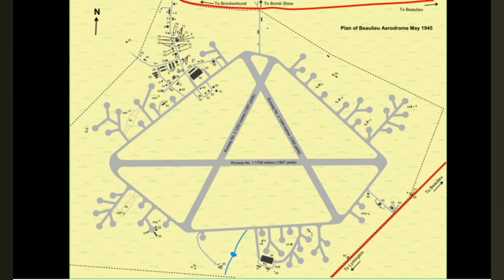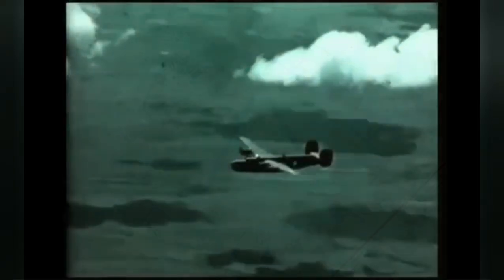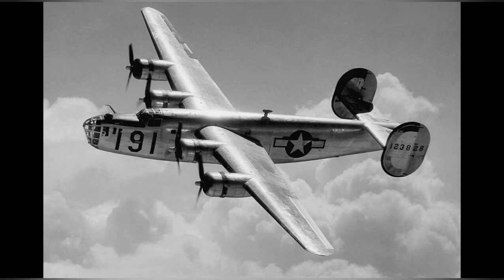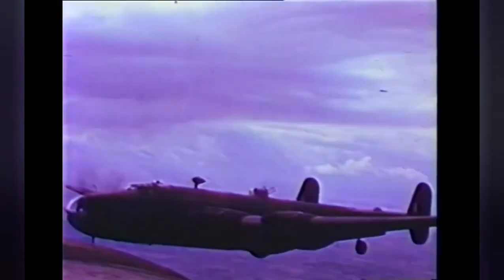The longest runway was 1,967 yards, with the others at 1,366 and 1,367 yards apiece. From 1942 to early 1944, the airfield was used for Coastal Command long-range bombers such as the Liberator and the Halifax, and shorter-range bombers used to protect Allied shipping from U-boats.